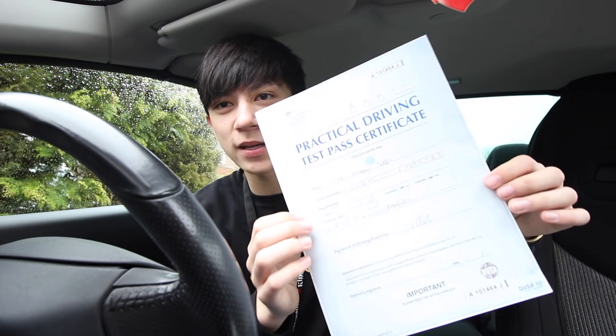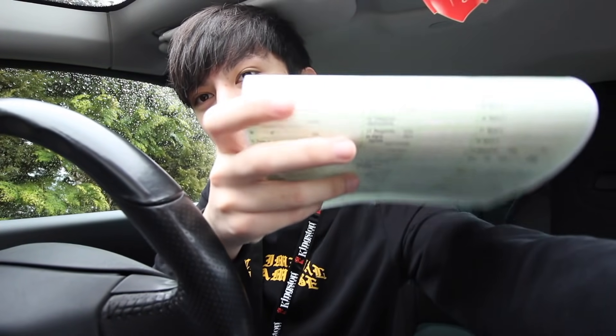I'm going to be telling you a story time of everything that happened in the test - all the manoeuvres I did, what my nerves were like, the lesson before the test, everything. As you guys can see I've got my pass certificate here - no minors.